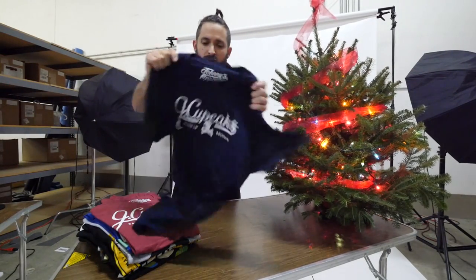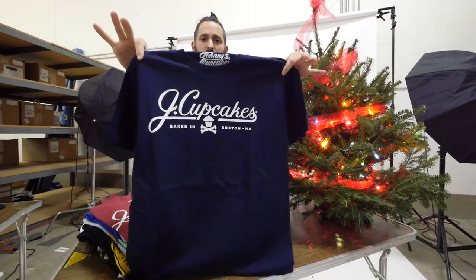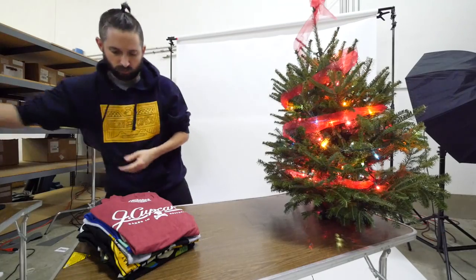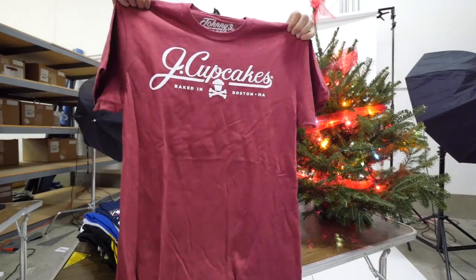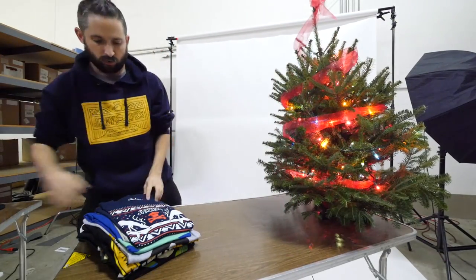These are real simple t-shirts. I really love these. It's the J Cupcakes — it comes in blue, it comes in navy, and then it also comes in this like heather. This is the Ron Burgundy t-shirt. Great shirts for the collection.